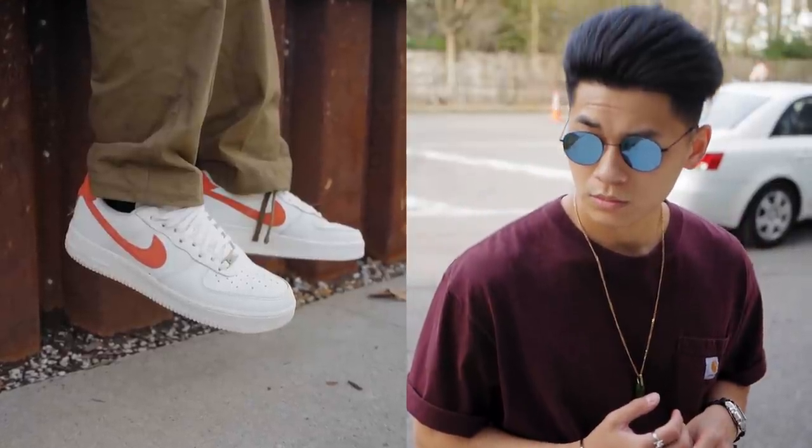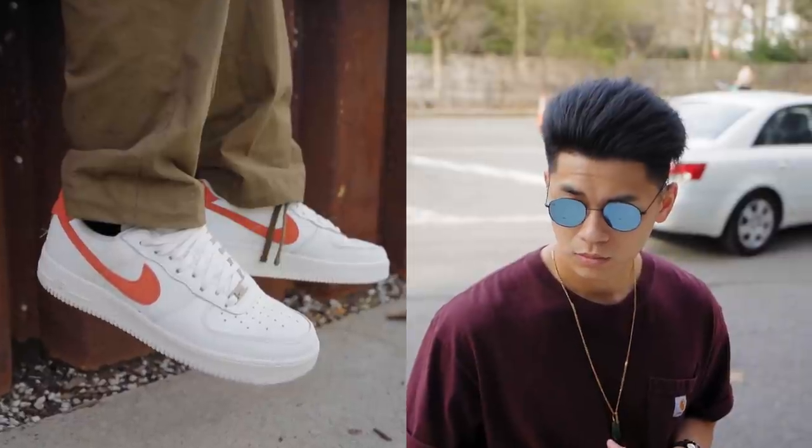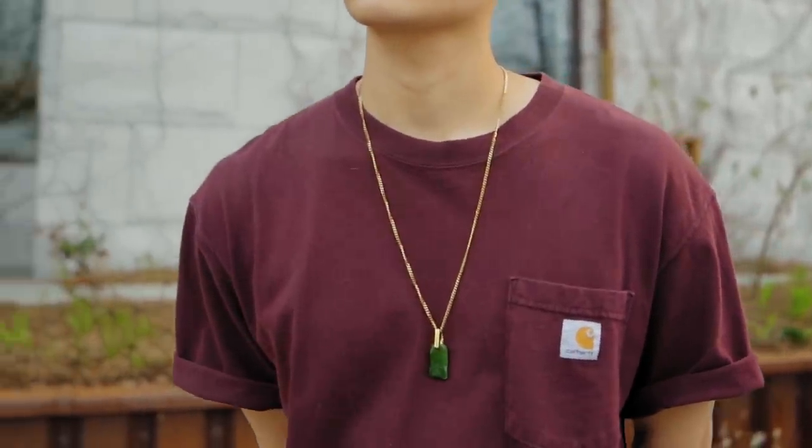I threw on a gold necklace with a jade pendant — thanks for the gift, mama — plus these shades from Jade Black, shout out to Jose. The shades are blue, which is a complementary color to orange, so it's subtle but contrasts well against the pants and sneakers. Meanwhile, the green jade is a complementary color to the shirt, which makes these accessories pop in a subtle way.